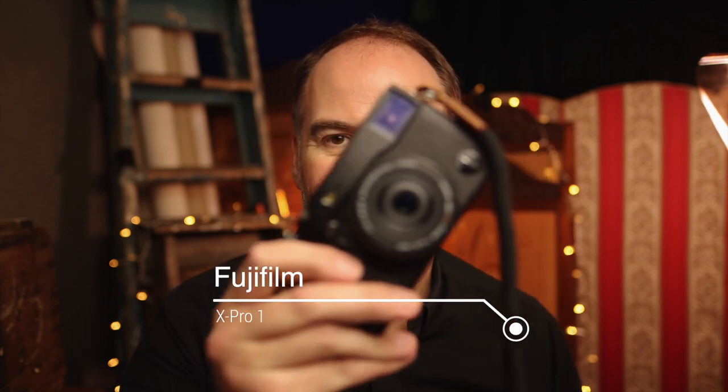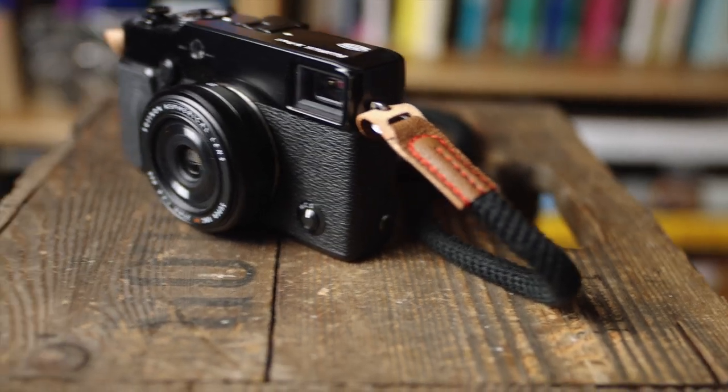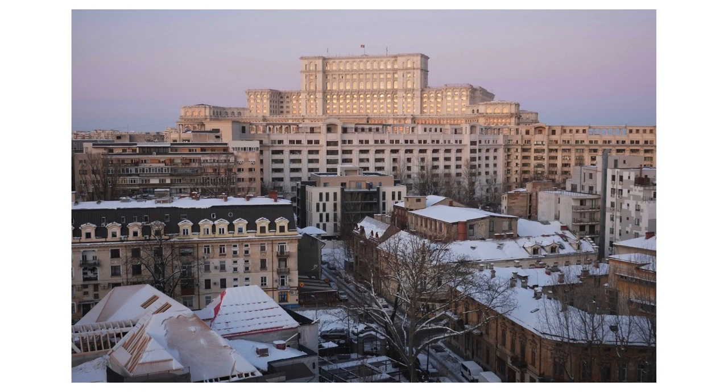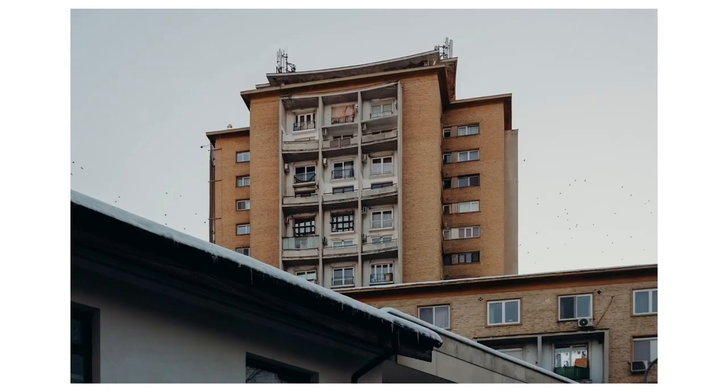Number one is my Fuji X-Pro1. This little camera I use in place of a phone camera — it's a really gorgeous piece of gear. It first came out in 2012, so it's not particularly recent. It doesn't have particularly modern features but it takes incredible photos and it's a real joy to use. One thing it has in common with all the cameras I'm going to show you today is that it feels like using a film camera. The colours on this thing are gorgeous — that's something Fujifilm cameras have become so well known for.